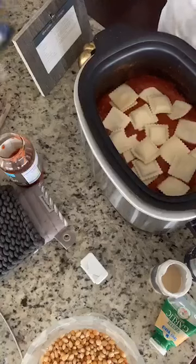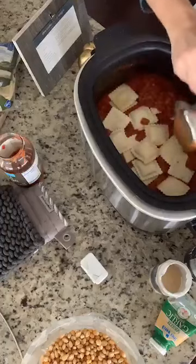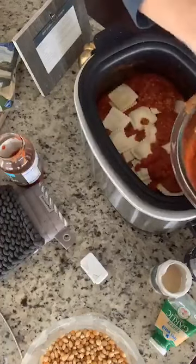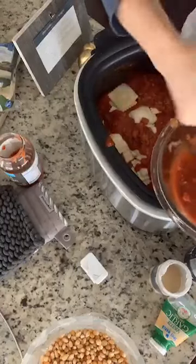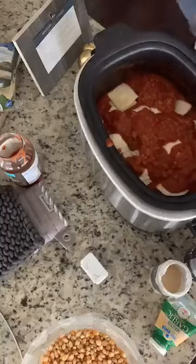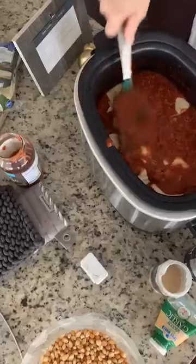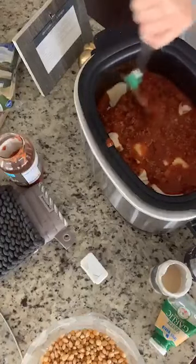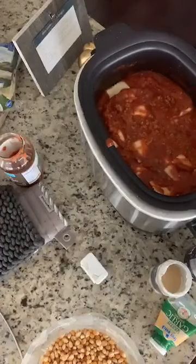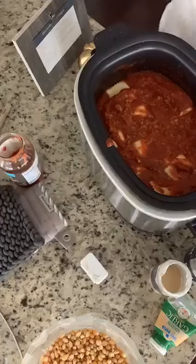Now we're going to do another layer of sauce. This is one of those meals that's very kid-friendly — your kids are going to love it. You can use ground turkey, or if you don't want meat, you can do this meatless. I've done it without meat before, so it's totally up to you.